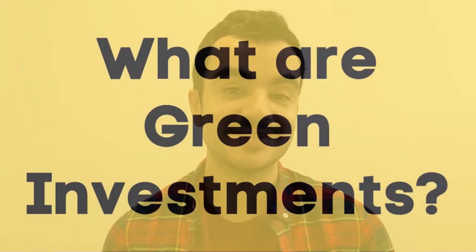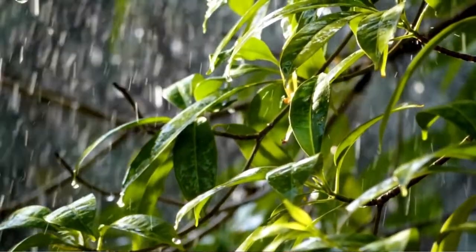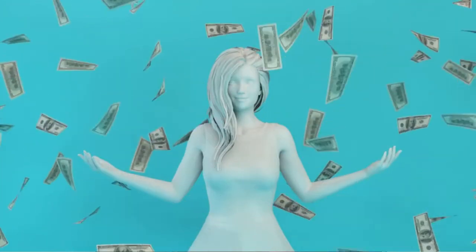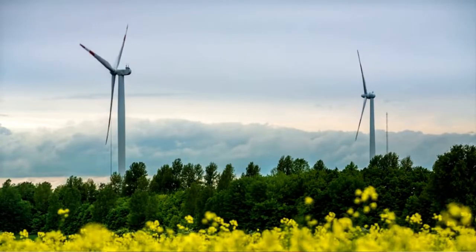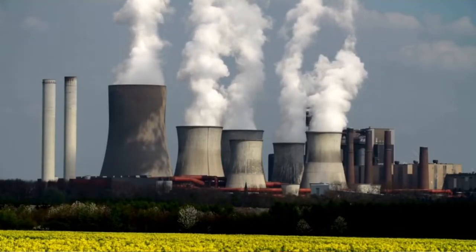So what are green investments? Green investments, which are also known as a type of ethical investment, is an investment — whether through bonds or equities — in a product that seeks to support businesses or projects that have a positive impact on our natural environment while still trying to make a profit. For example, this could mean choosing companies that produce clean renewable energy rather than those that still practice the use of fossil fuels.